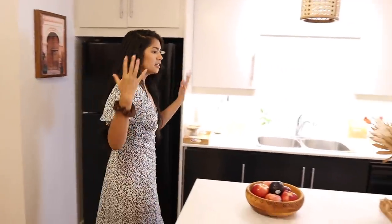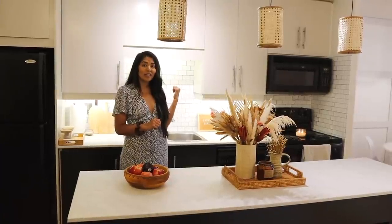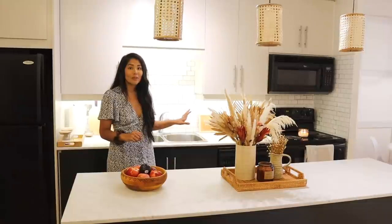Coming out of my den, right on the other side is actually my kitchen. This is a space that I did so many things to because I just wanted it to be brighter and more my style. The first thing that I did was I added a backsplash — this is a peel and stick subway tile backsplash. Very bright, very modern. I love it so much.